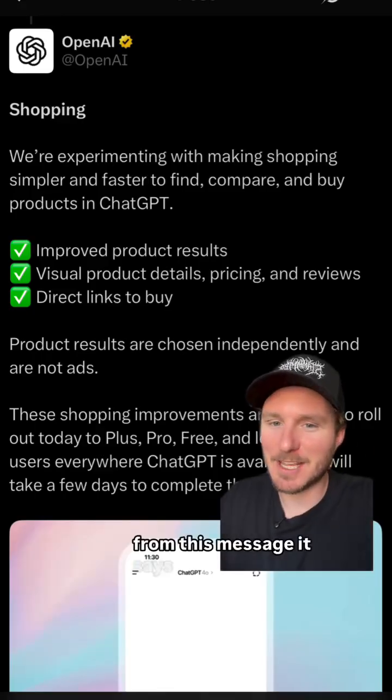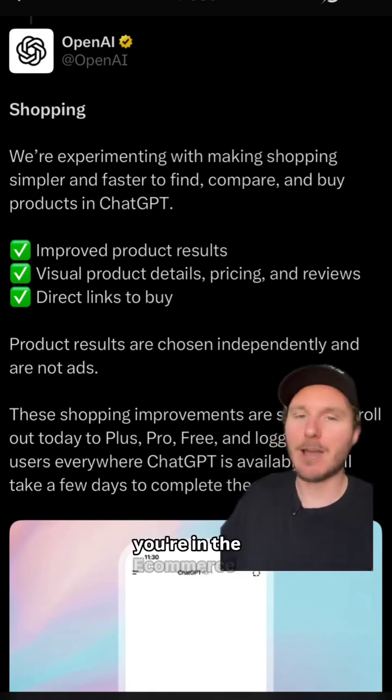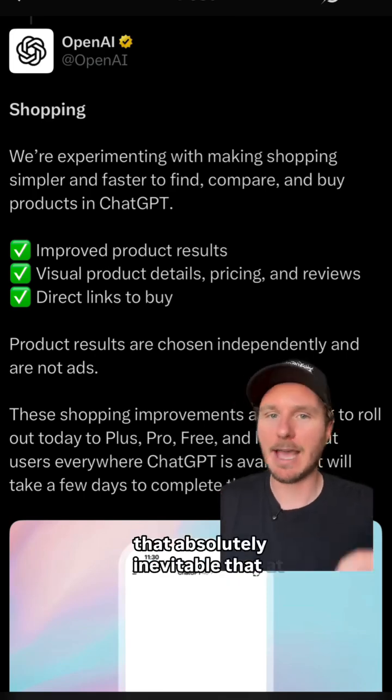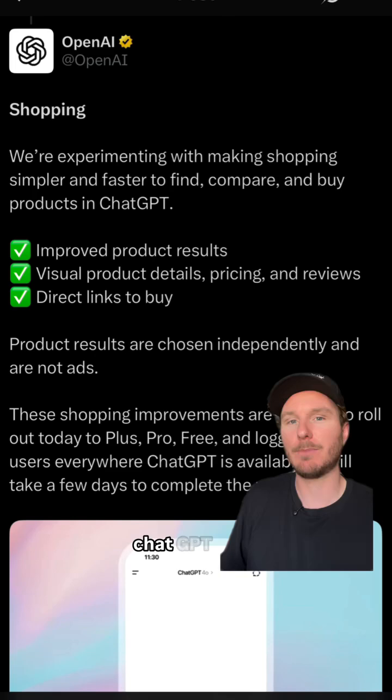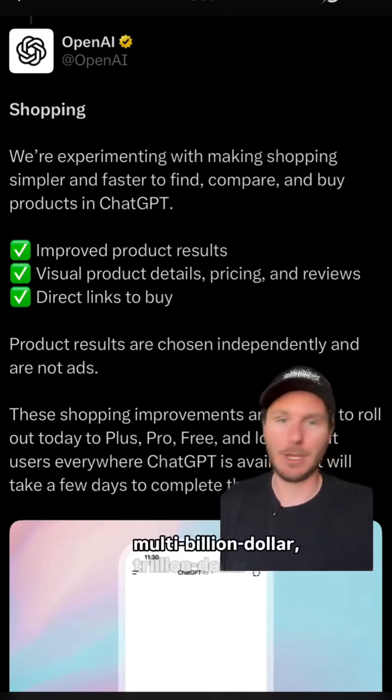From this, it says product results are chosen independently and are not ads yet. If you're in the e-commerce space or the online world at all, you're going to see that it's absolutely inevitable that at some point ads are going to infiltrate ChatGPT — because that's basically how Google became a multi-billion, trillion dollar company.